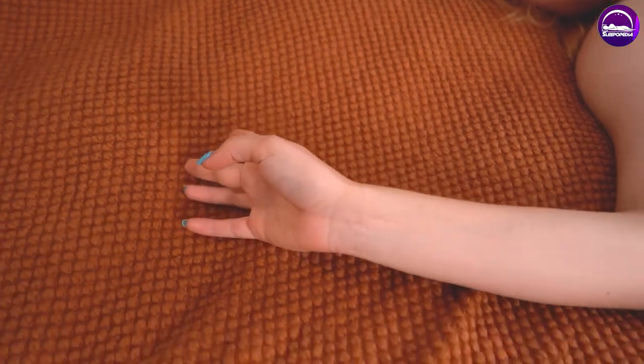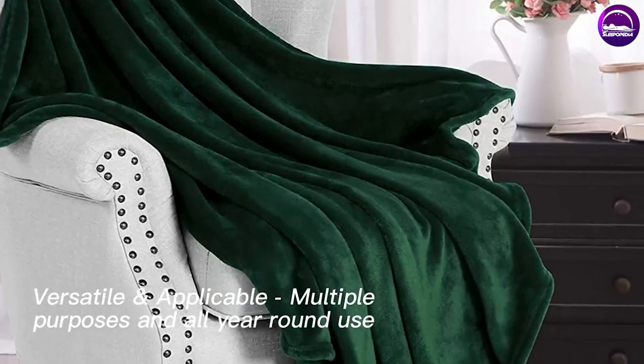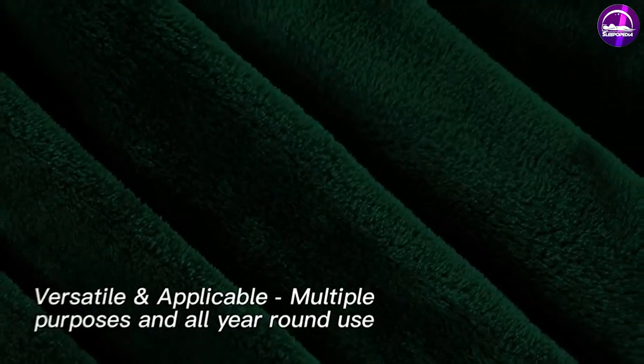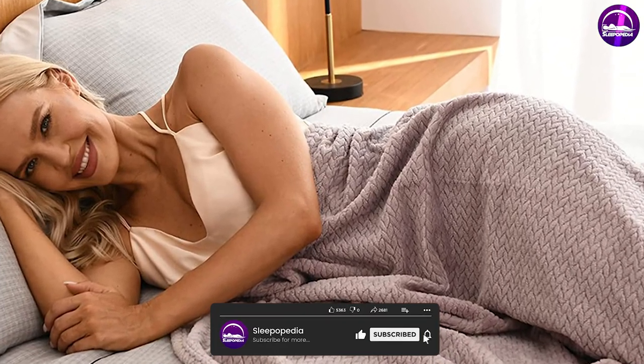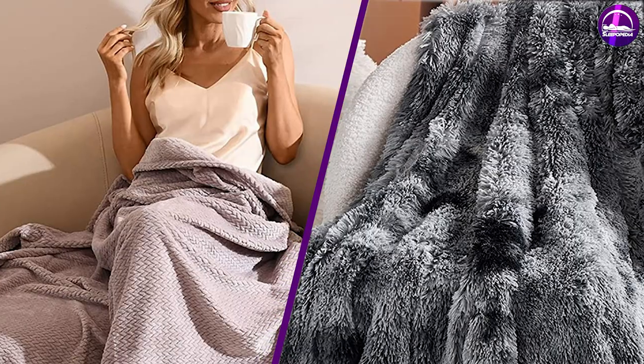Throws, on the other hand, also include knitted components. They may be made out of luxury fabrics such as chenille, faux fur, satin, or even crushed velvet. Throws often have a fringe element on the side, such as tassels or extra fabric. The fringe adds texture to the overall feel, making them more luxurious.